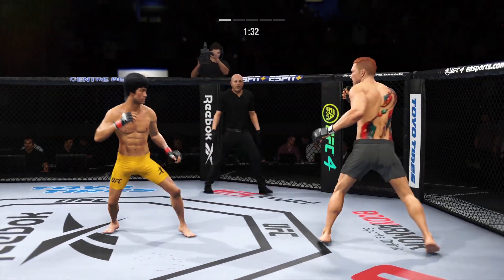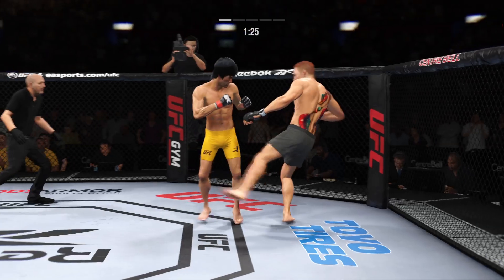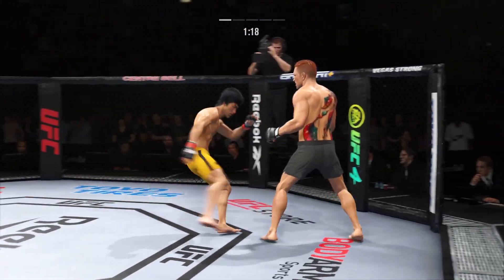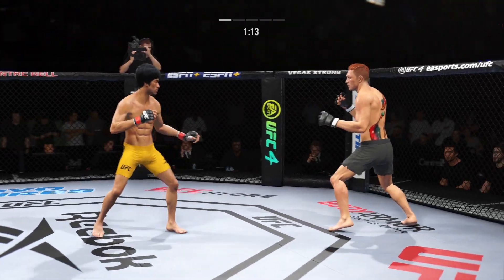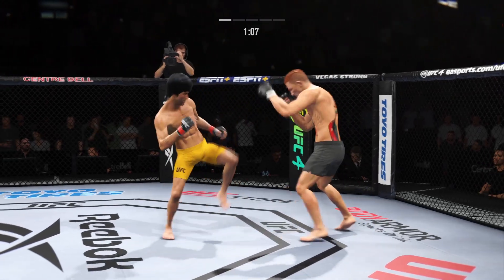He got that inside leg kick to the target there. You don't want to eat too many of those — you can't. It starts to beat up the inside thigh. That is the technique you use to really slow down your opponent. Look at how he turns his hip into that leg kick.